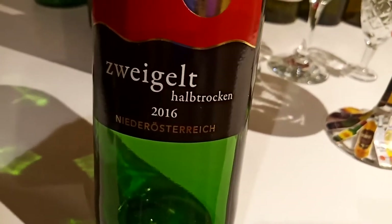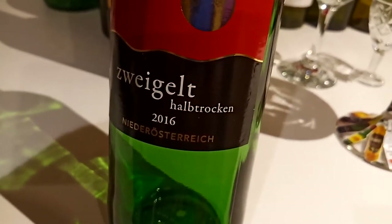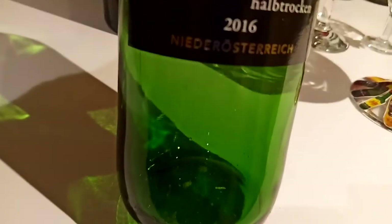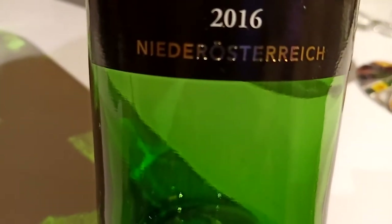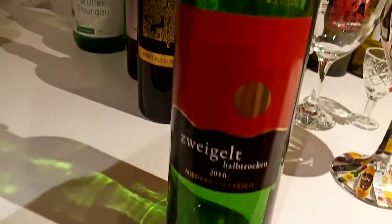And the last one I'm going to show you - this is Zweigelt, half dry, produced in 2016, from Niederösterreich. This means this is a red wine from Austria.